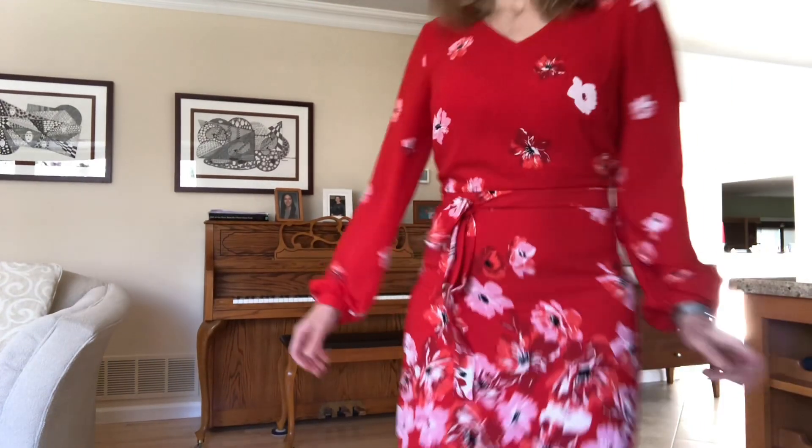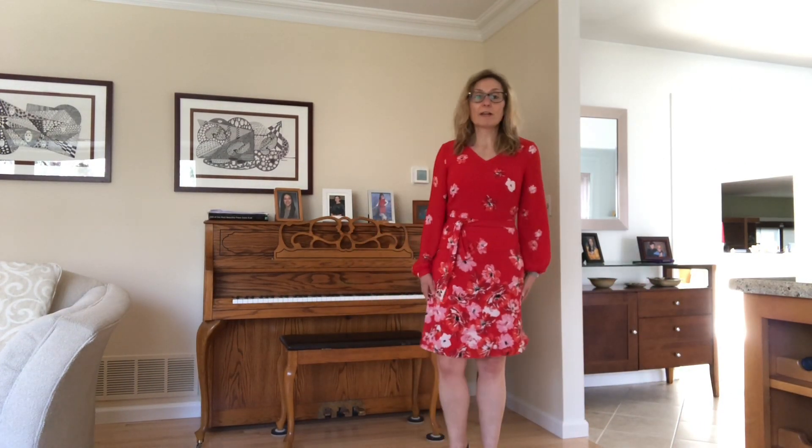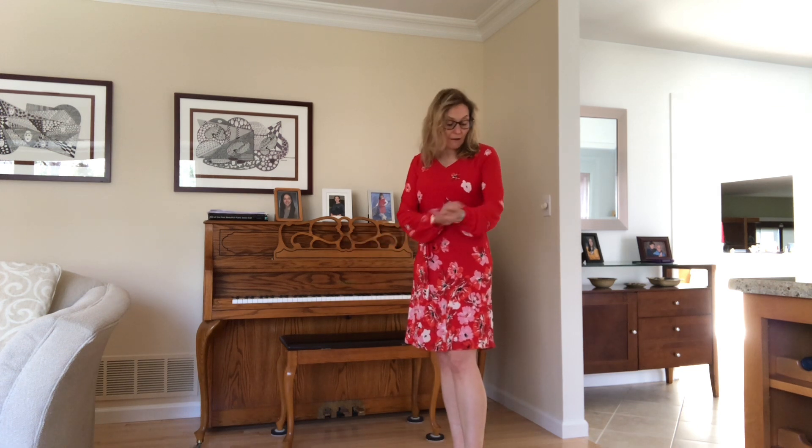This outfit is absolutely appropriate for the office or if you wanted to wear it to a graduation.